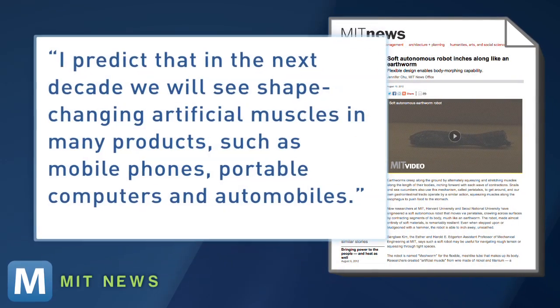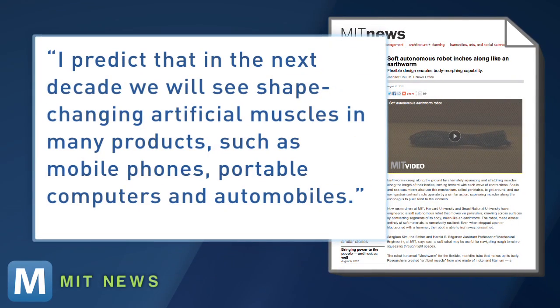Researchers also note doctors could use these small worm-bots to get a better look inside of your body. Keller Autumn, a biology professor at Lewis and Clark College, adds: "I predict that in the next decade we'll see shape-changing artificial muscles in many products, such as mobile phones, portable computers and automobiles."